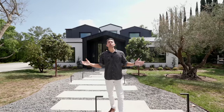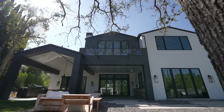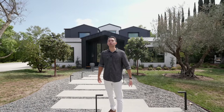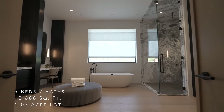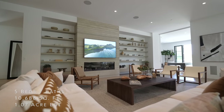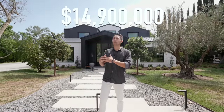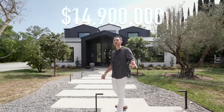Welcome back to another luxury home tour. My name is Darren Chris and today we're going to give you a full tour of this brand new home right here in Hidden Hills. This brand new masterpiece features a total of five bedrooms, seven bathrooms, 10,688 square feet of interior space, and is currently priced at 14.9 million dollars. Let's go check it out.